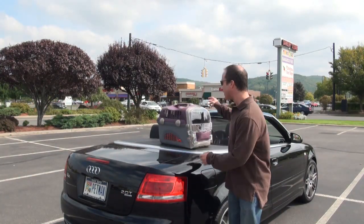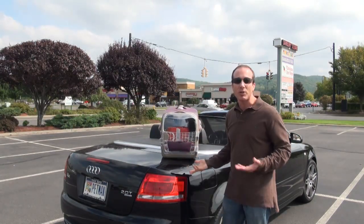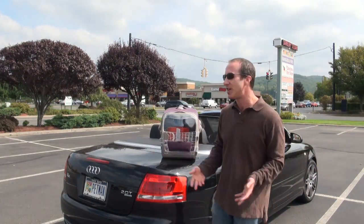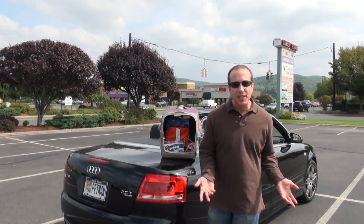Well, here we are in Danbury, Connecticut, getting ready to adopt a little dog. We're waiting for the transport, but in the meantime I just want to show some of the things that I've brought. When you're doing an adoption and you're traveling to go get a dog from a transport, you want to make sure you bring certain things. First and foremost, you want to bring a carrier — this is the multifunction pet carrier. I actually sell it at Big Apple Pet Supply, which I own, so it makes it a little easier for me to get all the stuff I need. This carrier is great — small enough for a puppy obviously.